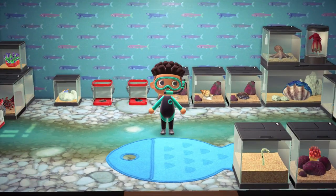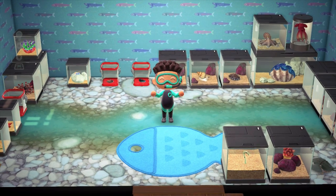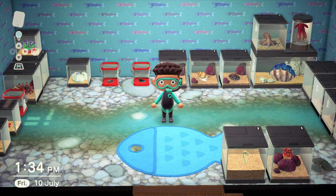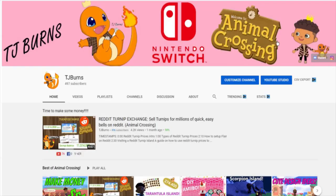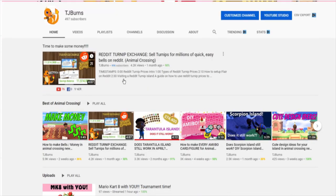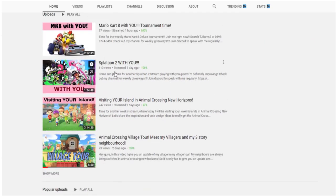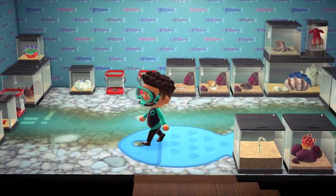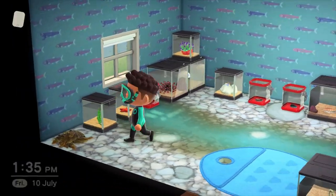Hey guys, welcome to the channel. It's your boy TJ Burns, and in today's video I'm going to be talking through every single sea creature you can capture in the month of July in the Northern and Southern Hemispheres. I'm starting with the Northern Hemisphere. I do Animal Crossing tips and tricks videos as well as loads of streams and giveaways, so subscribe for more content. With the new summer update, we've been introduced to swimming and loads of new sea creatures to capture, so let's talk through all the ones available in the Northern Hemisphere in July.